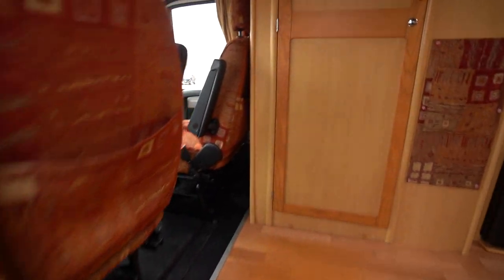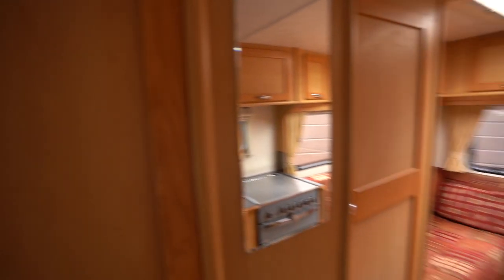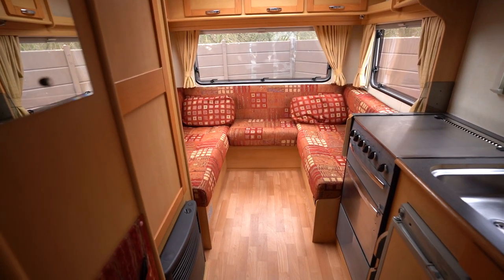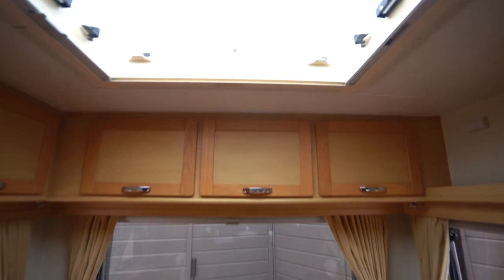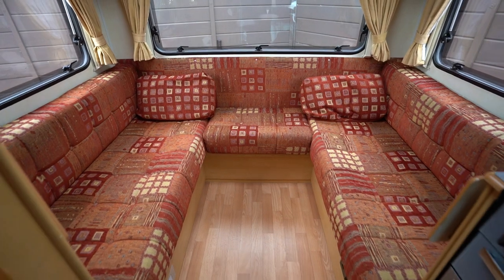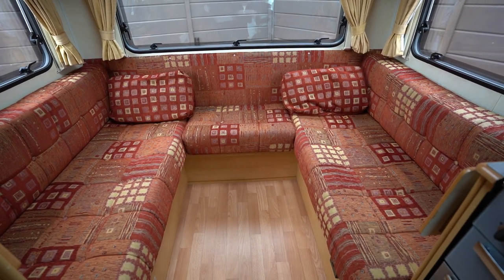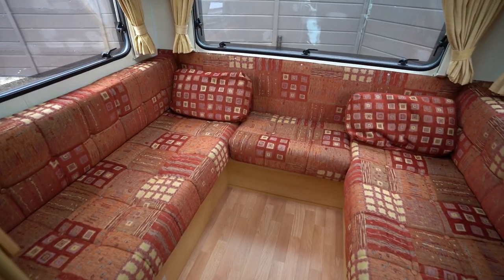Making our way inside, starting with the rear — as you can see, really nicely lit up with that daylight. There's a skylight above too. You've got the rear U-shaped lounge and this does pull together to create a double bed. You'll be able to see that in the pictures posted on the website, which is in the description below.